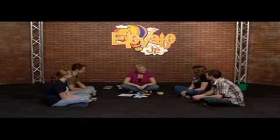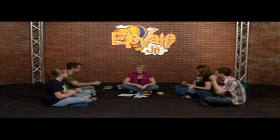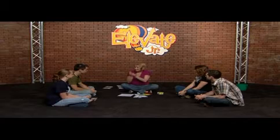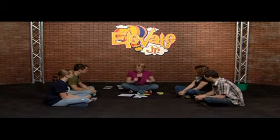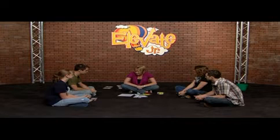Who can tell me what we're learning today? God gives me rules to follow. That's right — God gives me rules to follow. Some of the rules He gave us are in the Ten Commandments, and we're going to learn more about them right now.